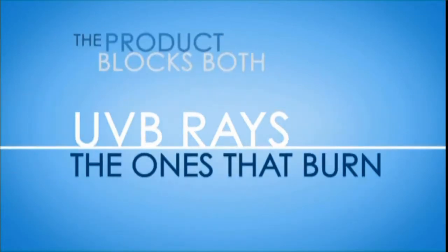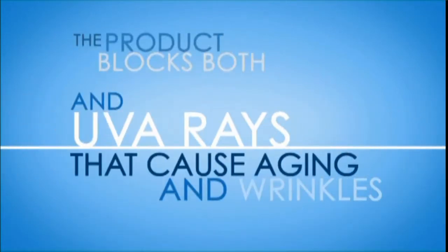The new gold standard is broad spectrum protection, meaning the product blocks both burning UVB rays and UVA rays that cause aging and wrinkles. Both cause skin cancer.